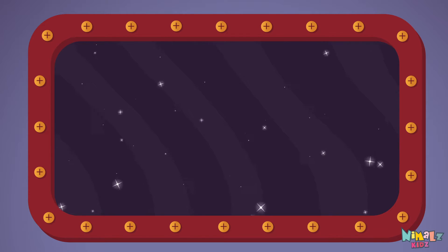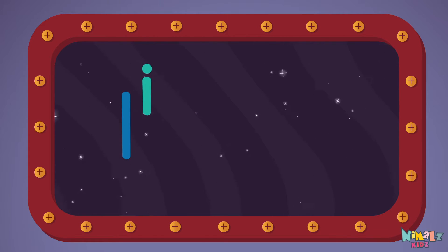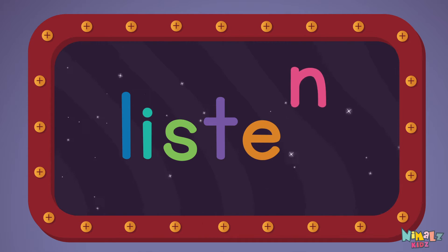Let's read it loud. Listen. L-I-S-T-E-N.